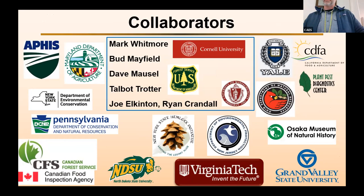I want to make sure up front I talk about some of my collaborators. This is really an effort that includes federal, state, and university people. I want to especially thank Mark Whitmore at Cornell and Bud Mayfield, Dave Mazel, and Talbot Trotter, who's here in the audience, with the Forest Service, and also Joe Alcinton and Ryan Crandall at UMass, who provided some of the material and slides that I'm going to be presenting.